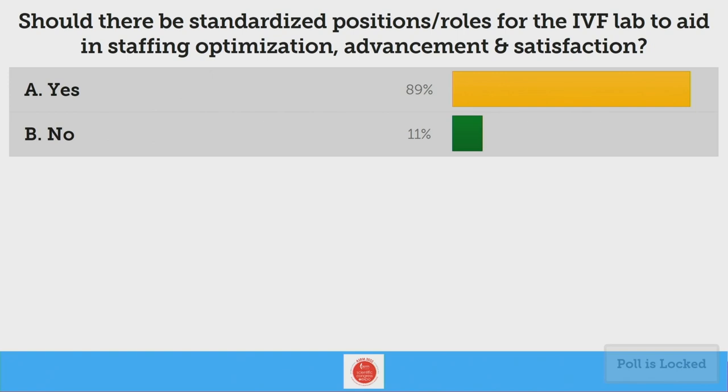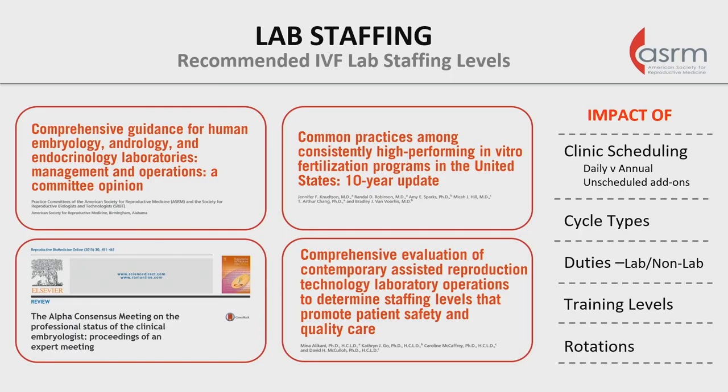A pretty good consensus is that standardizing some of those positions would be useful on many levels, and the audience largely agrees. There is a body of literature looking at this, as referenced in that 2022 manuscript — a step in the right direction. In terms of staffing, a very important topic getting a lot of attention recently is staffing levels. These publications don't always get to address the nuance that's very important from lab to lab — things like clinical scheduling, daily schedule, which is arguably more impactful than the annual schedule in terms of volume.